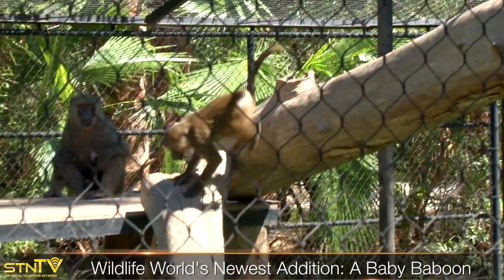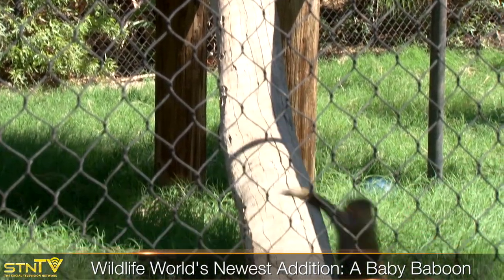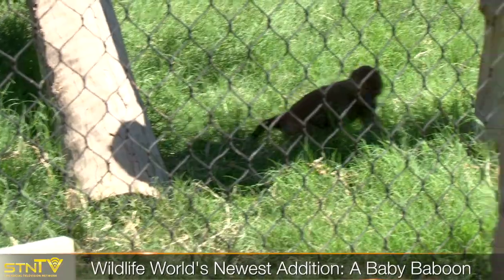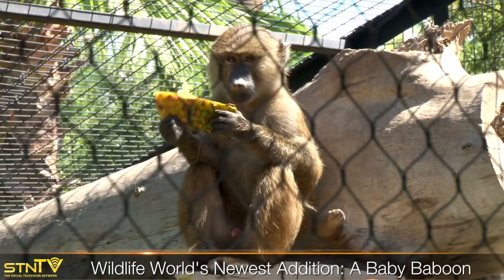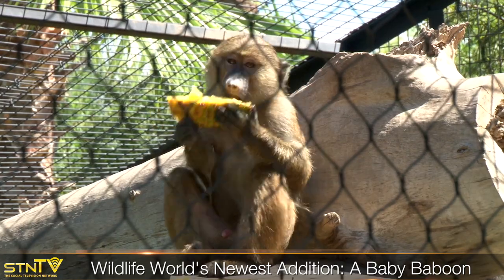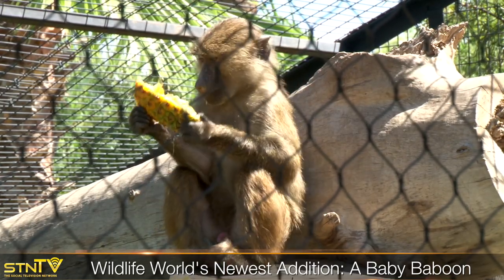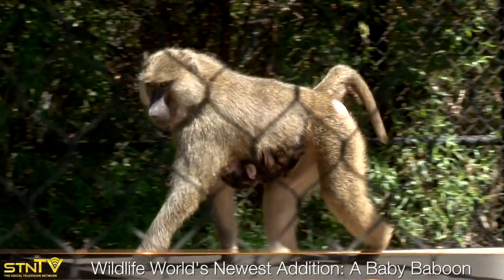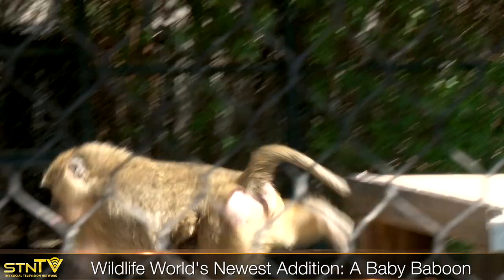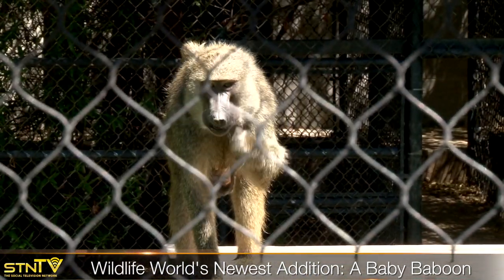Imani isn't the only young baboon you can find at Wildlife World. Her brother lives with her in the same habitat and he's not exactly shy when the camera comes around. Anubis is Imani's older brother — he was born about a year ago and right now he's full of energy. You can see how much they grow in just a year. When they're born they are black with bright pink skin, and then at about six months they lose that coloration and they look like little miniature adults.